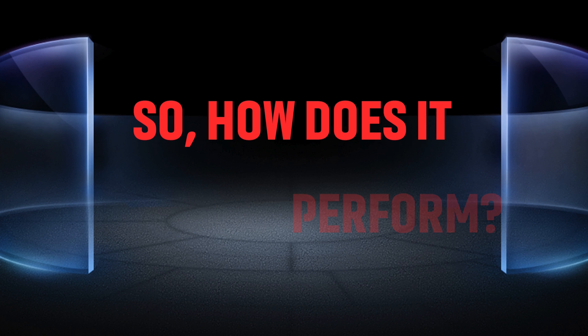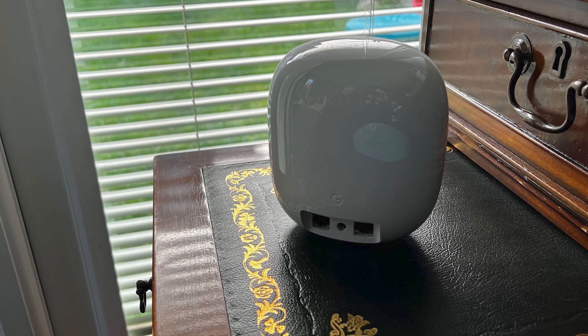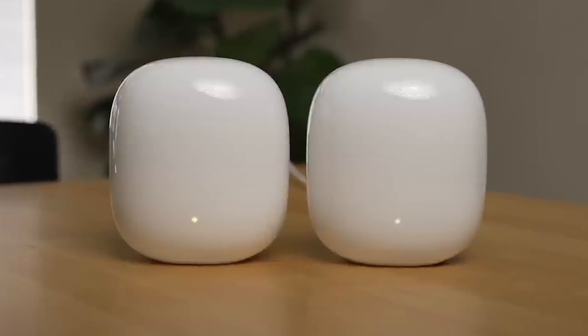So how does it actually perform? If you're upgrading from an older Google router or any Wi-Fi 5 setup, the Nest Wi-Fi Pro is a noticeable leap forward. In my tests, I observed a substantial boost in speed and reliability, especially during data-heavy tasks like streaming 4K content or immersing myself in VR games. Even with over 100 smart devices connected, everything hummed along smoothly.